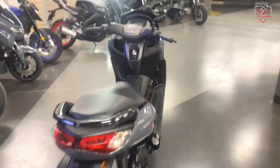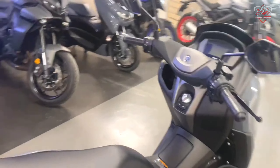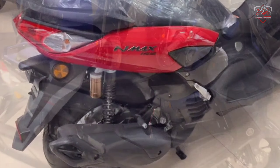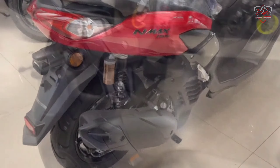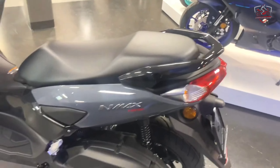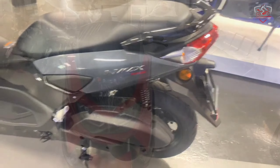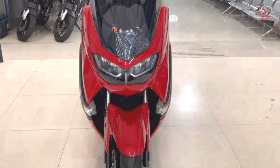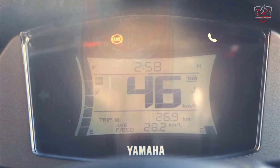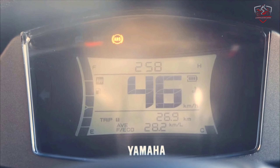For the 2022 model year, Yamaha has bestowed a few key refinements on the N-Max, making it even better than before. Priced at €3,499 — the equivalent of $4,080 US dollars — it continues to boast impressive value for money, particularly in Europe's dense urban cities.